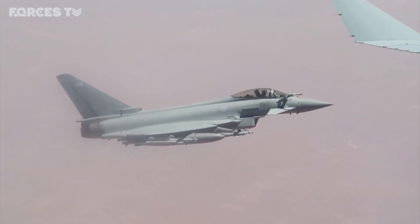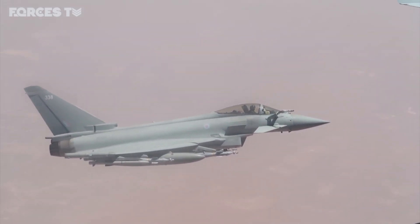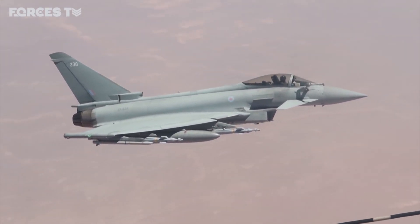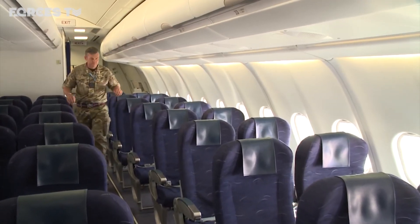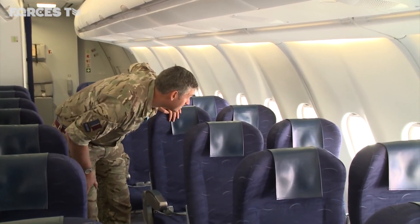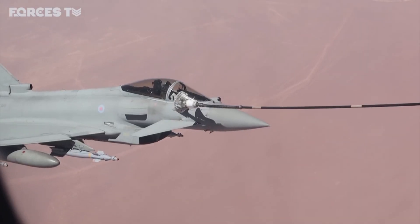Generally we will be allocated an area and remain within it for the duration. For these fast jet pilots, the margin for error is very small. They're travelling at around 300 miles per hour, just feet from a Voyager full of fuel. On board today is the man in charge of Shader operations from Cyprus. He flew the Tornado F3 for 15 years and knows very well what it's like to refuel in flight.